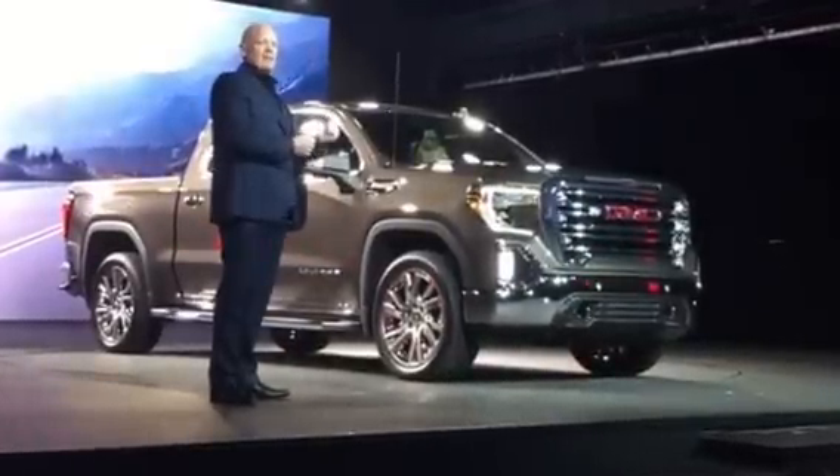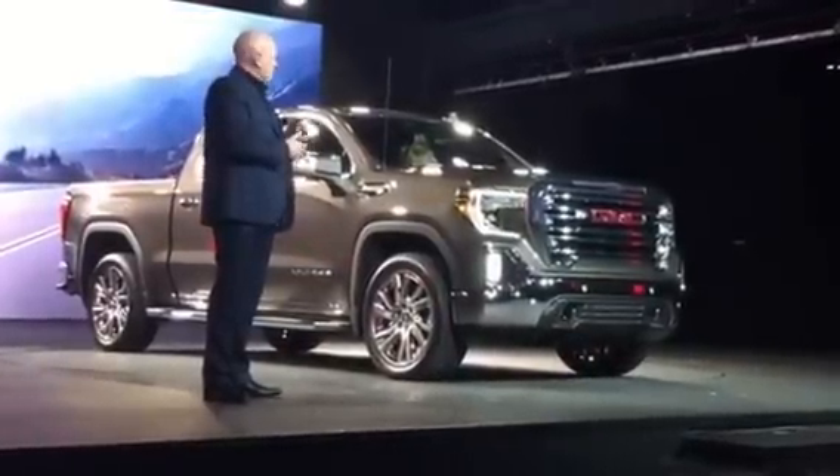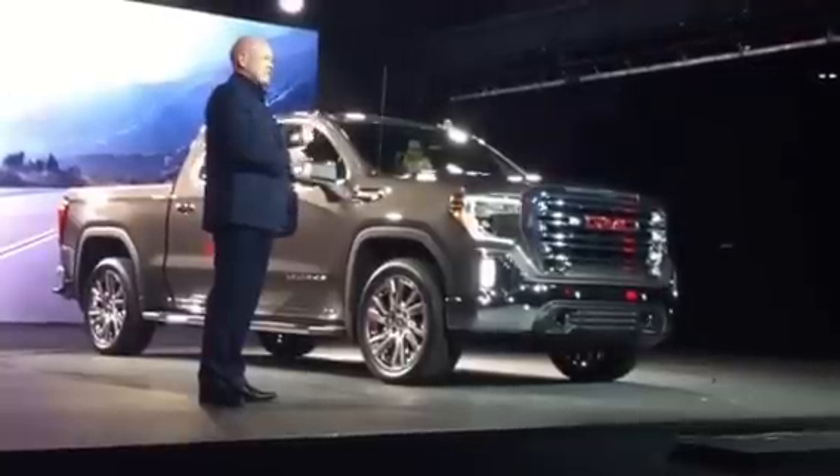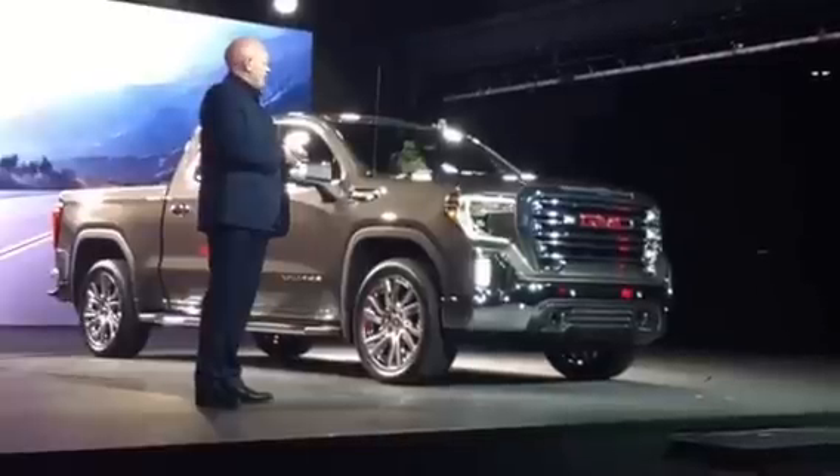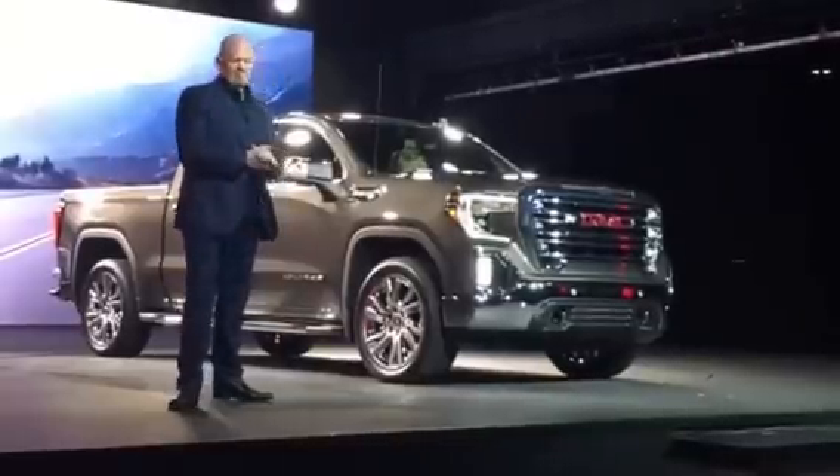Every precise design element came together to create this amazing next-generation Sierra, but we did not stop there. Let's let the SLT carry on and I'll show you how we took things to the next level.